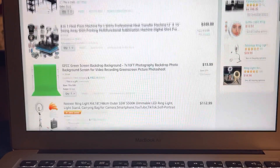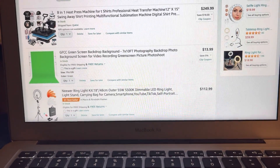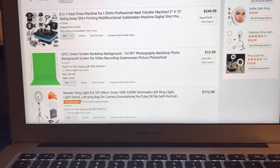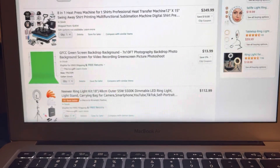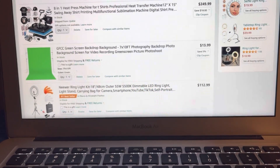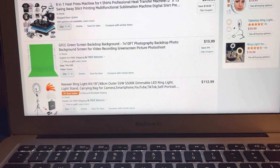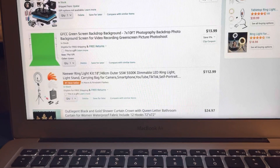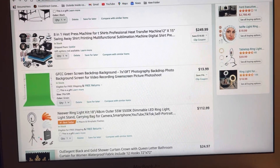Then we're going in with the green screen backdrop background. Of course, I do YouTube, I do videos, and I need a green screen. If you're a YouTuber, you know what those are for. In another video I'll get a little more in depth on what we do with green screens. That's going for $13.99 — very affordable.